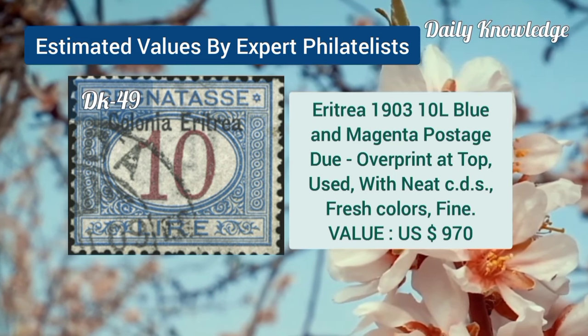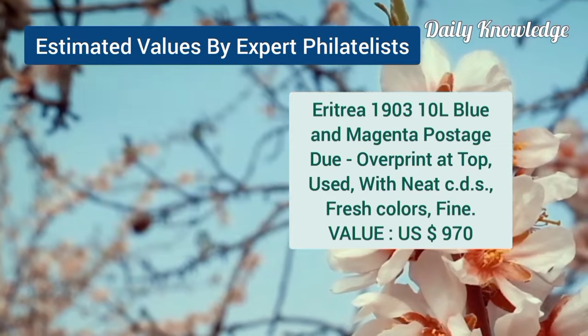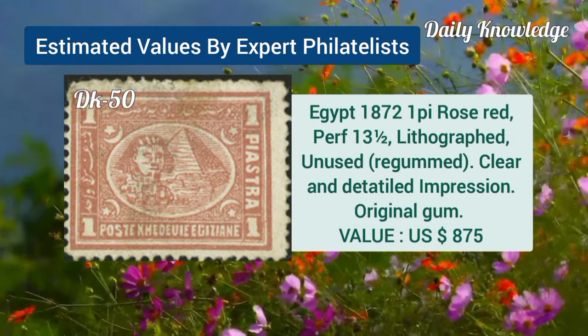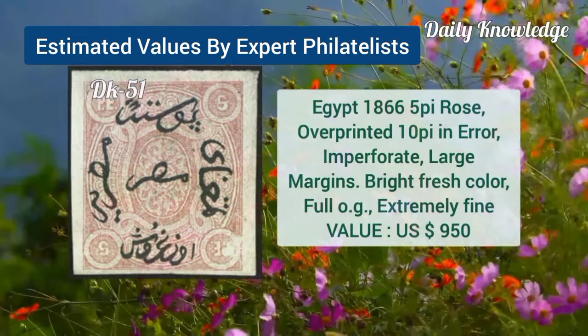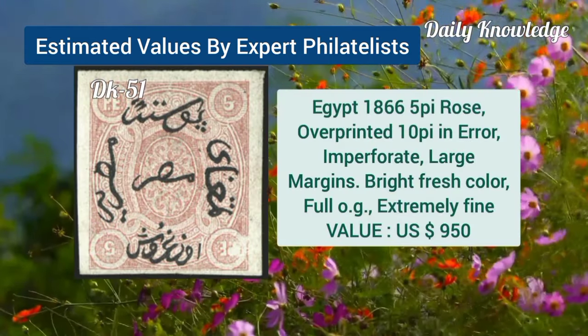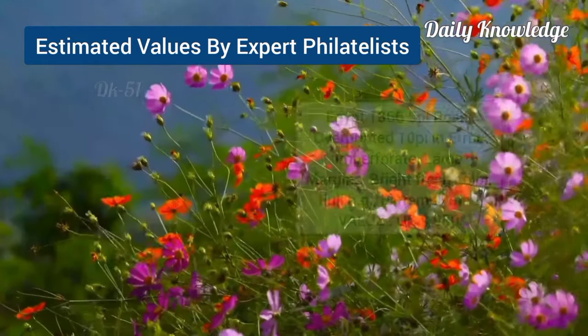Eritrea, 1903, 10L, blue and magenta, overprint at top, used example. Now Egypt, 1872, 1P, rose red, perforation 13.5, lithograph and unused. Egypt, 1866, 5P, rose overprinted 10P in error, imperforate, with large margins.